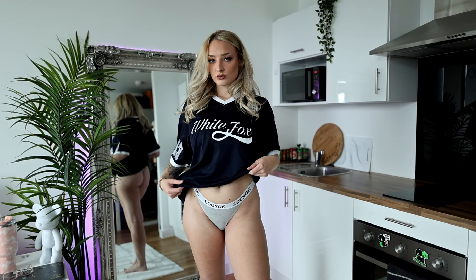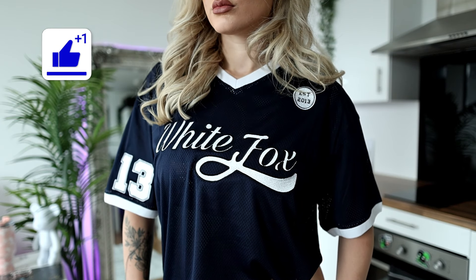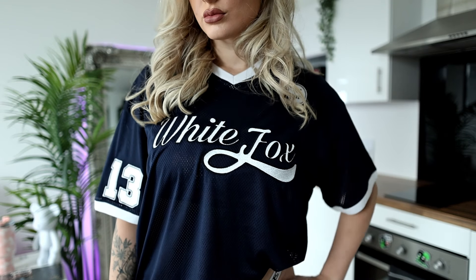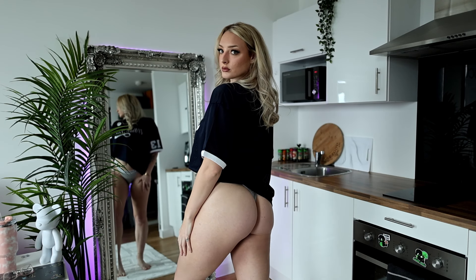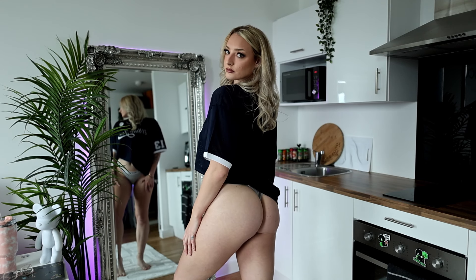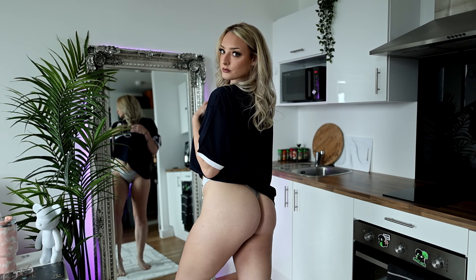It's in a quite navy blue with 'White Fox' written across the front, 'Established 2013' at the top, and 'Team White Fox' on the back. It also has a number 13 on the sleeve. Whenever I wear these football tops out, everyone asks me who I support and I say White Fox! Super cute, I love it so much.